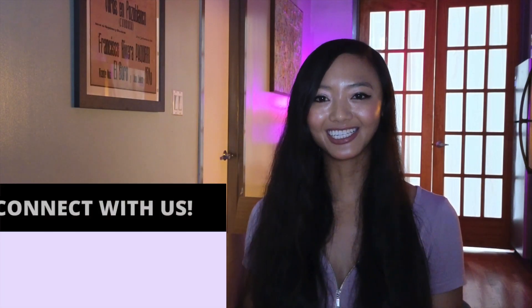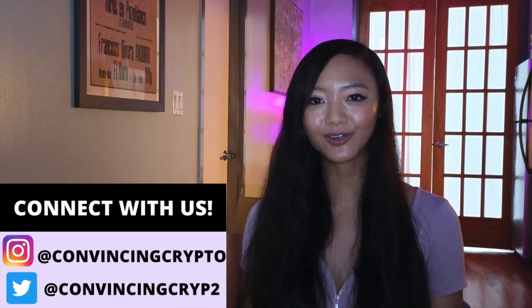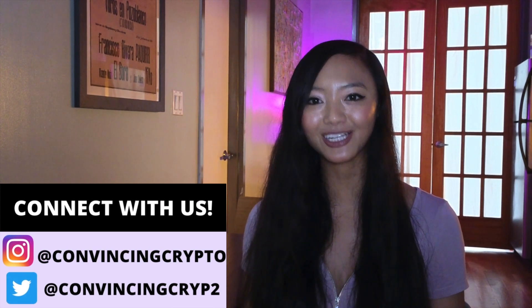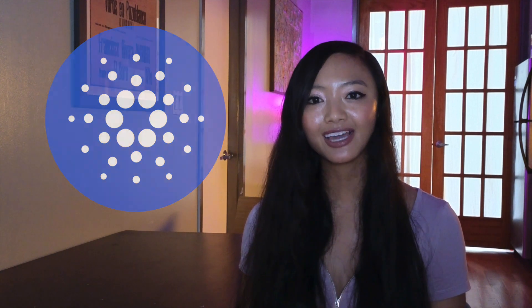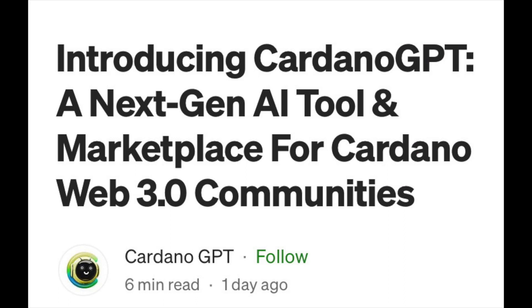Hey everyone, it's Gianna Lum at Kvitsi Crypto, where we keep you in the loop on all the latest trends and news on crypto and blockchain technology. Today, I have a real quick update for the Cardano community and anyone interested in AI, artificial intelligence. Here's the article.